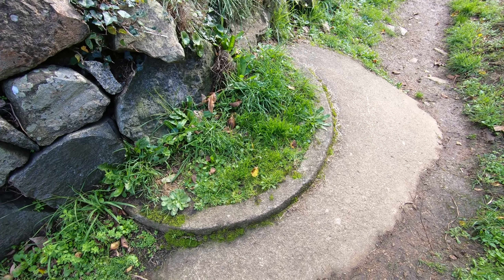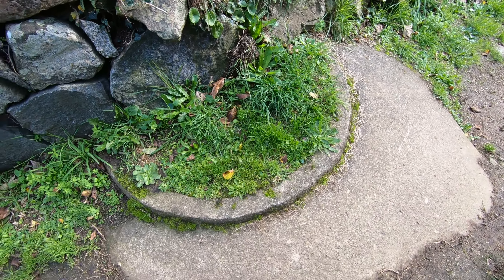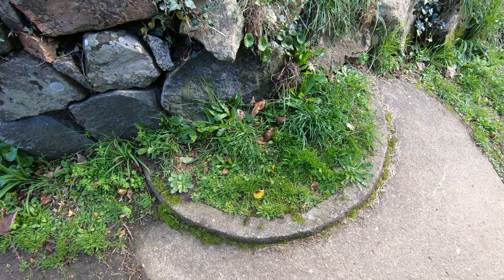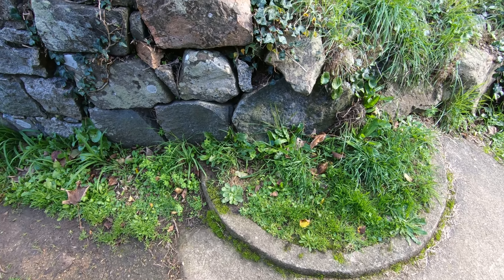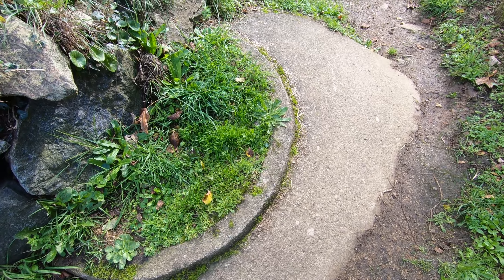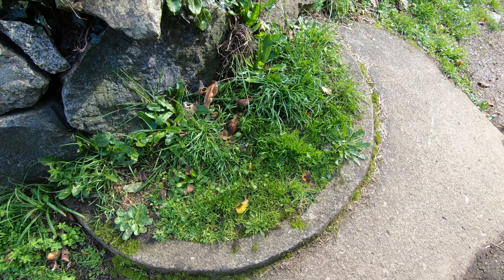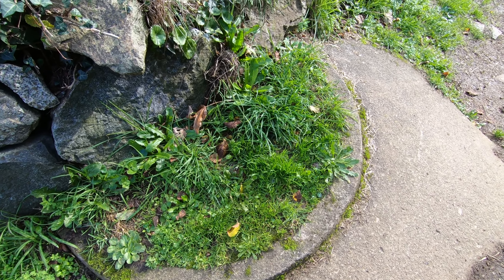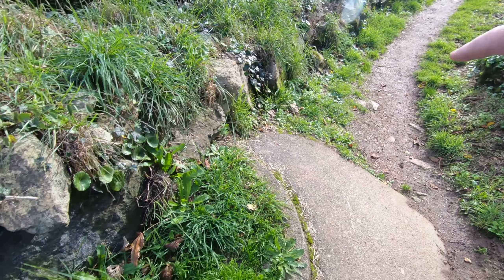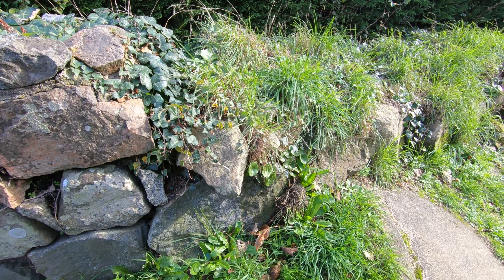As usual on Guernsey, there's no escaping the remains of the occupation in the Second World War. This is a Tobruk by the look of it — the bigger battery was over on Jerbourg near the Doyle Monument, but the cliffs are littered with this kind of thing. This one has a wall built over it. If you don't know what a Tobruk is, the patch in the middle here would have been a hole, and the soldier would have been in there using it for cover, firing out at attackers coming along either way, or possibly seeing right down the hillside towards the coast.